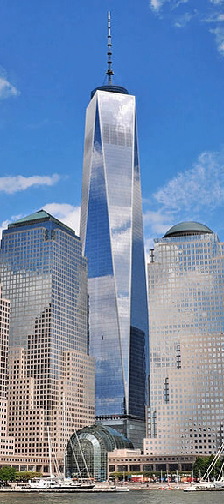The Twin Towers became known worldwide, appearing in movies, television shows, postcards, and other merchandise. The Towers came to be seen as a New York City icon, much like the Empire State Building, the Chrysler Building, and the Statue of Liberty.